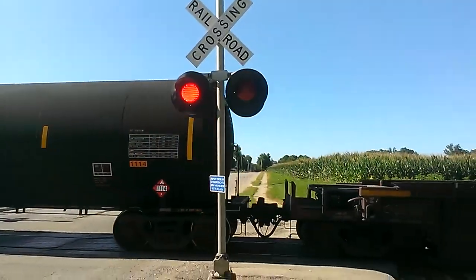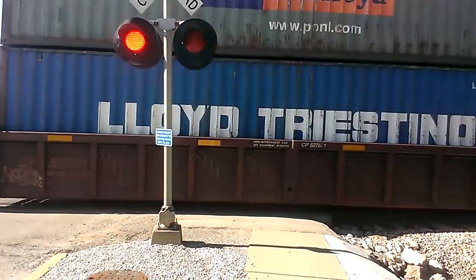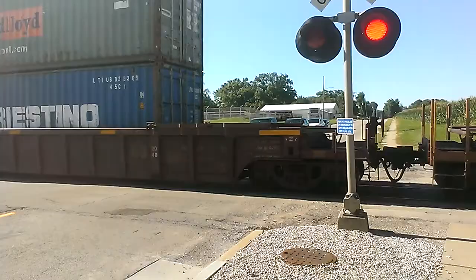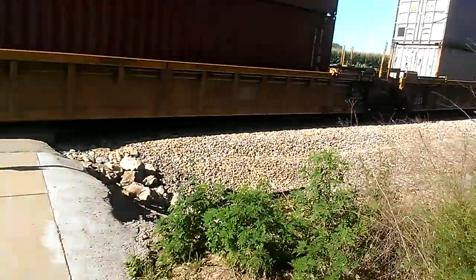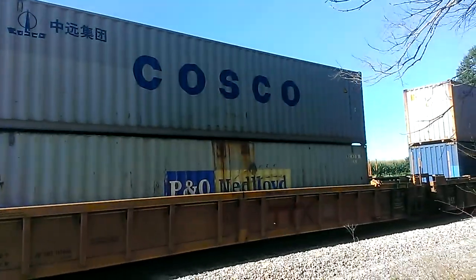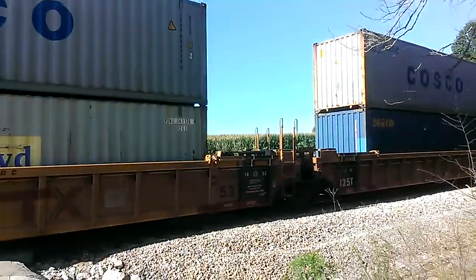And we're five minutes, 16 seconds in. Hear that bell. Good driving video for the kids.